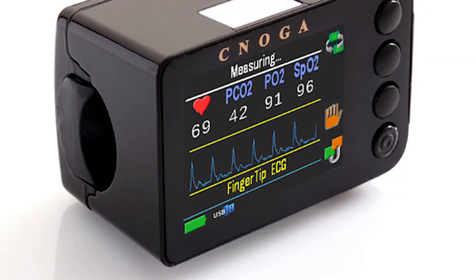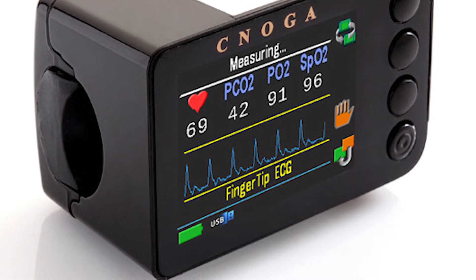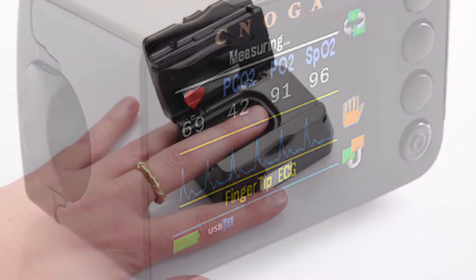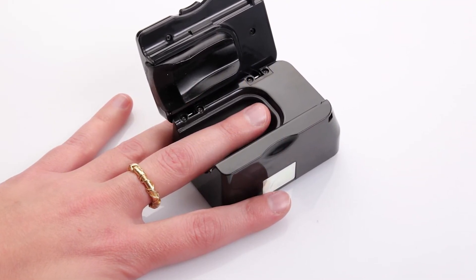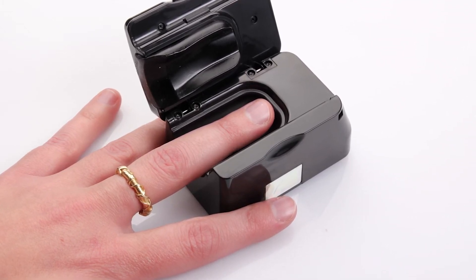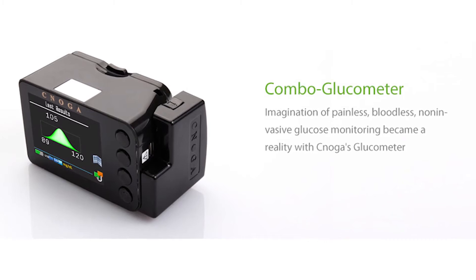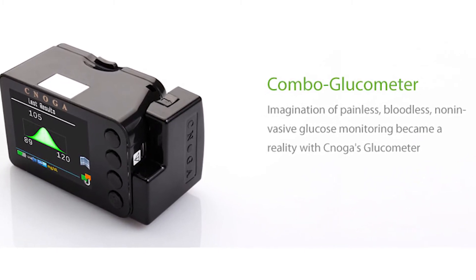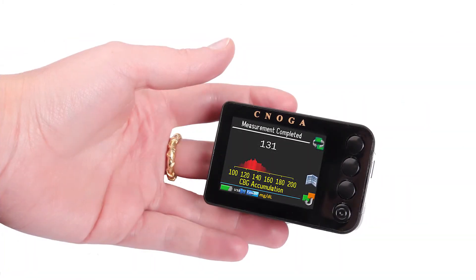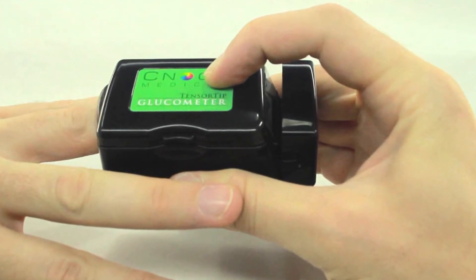What is the mechanism of action? Four LED lights shine wavelengths from visible light to infrared through the fingertip. As the light wave passes through, some of it is absorbed and the light signal is changed. A camera sensor detects the changed light signal in real time. The device uses patented algorithms and a vast amount of data. COG analyses the correlation between the signal and the bioparameters.